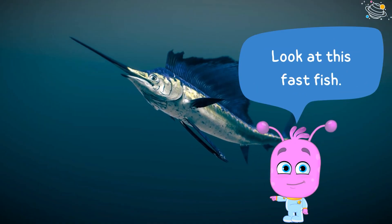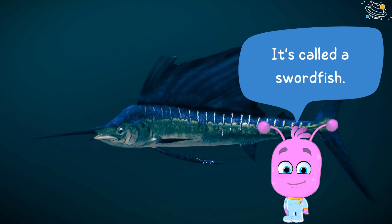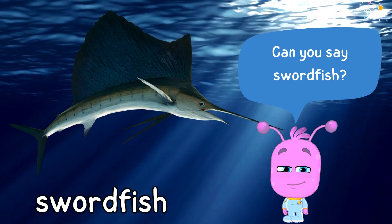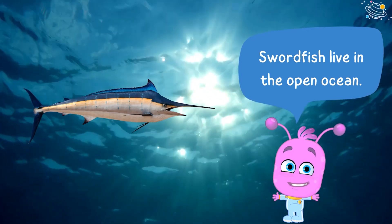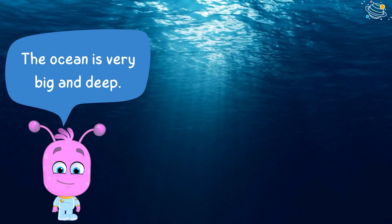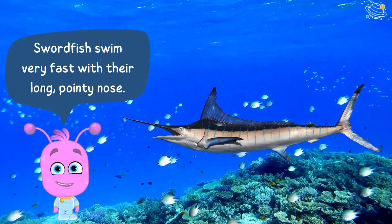Look at this fish. It's called a swordfish. Can you say swordfish? Swordfish live in the open ocean. The ocean is very big and deep. Swordfish swim very fast with their long pointy nose.